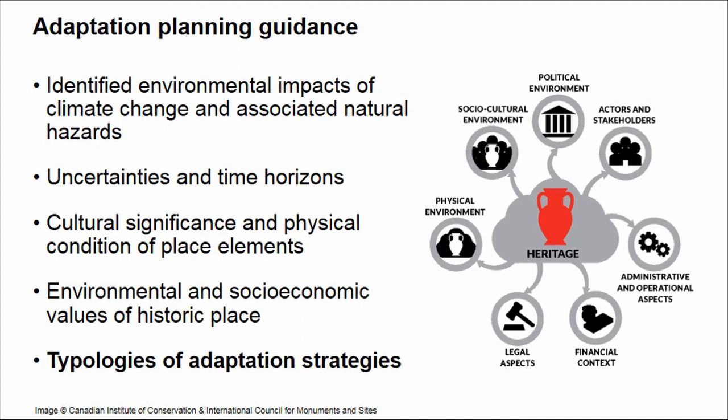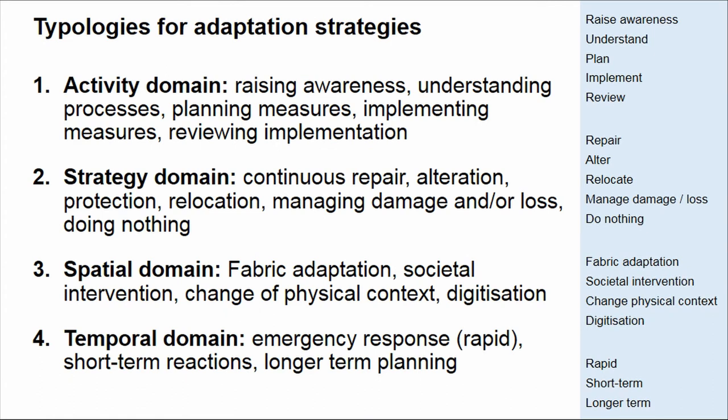I would like to concentrate on adaptation strategies and explore how we can group and categorise them. I propose four domains. Firstly, we could look at activities — where are we in the planning or understanding process and what impacts will the place most likely receive? Is there a concept of strategy from usual maintenance, to altering a place, to managing damage or loss, or perhaps doing nothing — which might also be a strategy. There is also a spatial component: are we changing the historic place itself, the wider environment, or transferring something to the digital space? And of course there is the temporal context: are measures implemented ad hoc, or is there long-term planning?